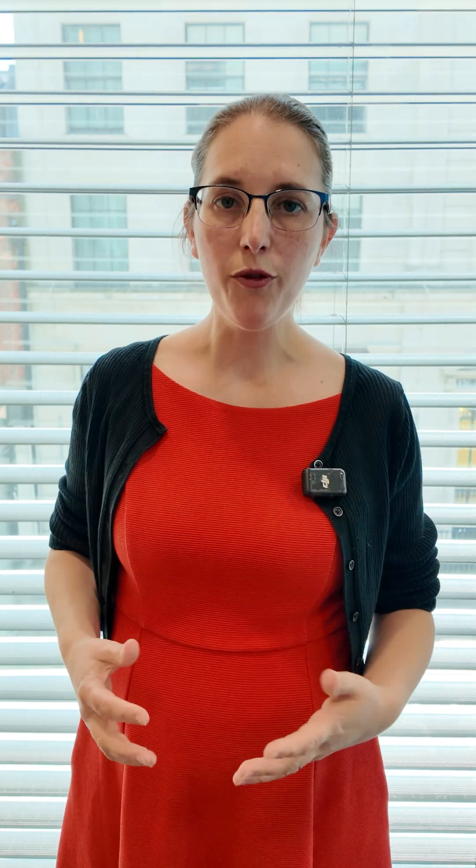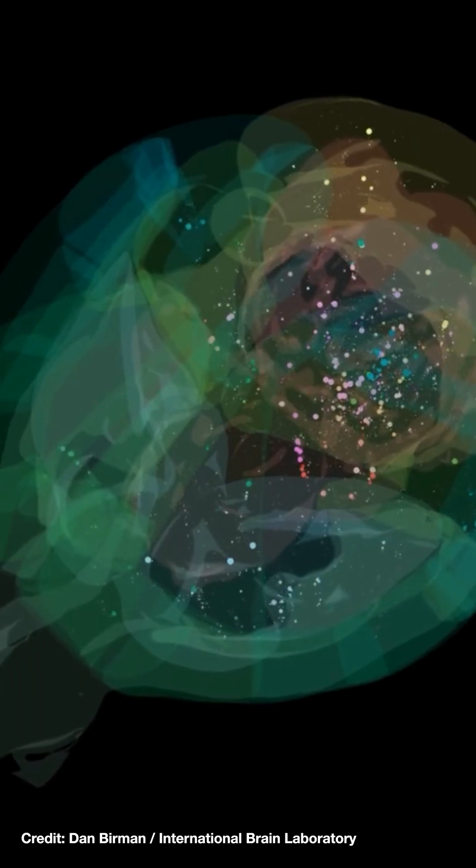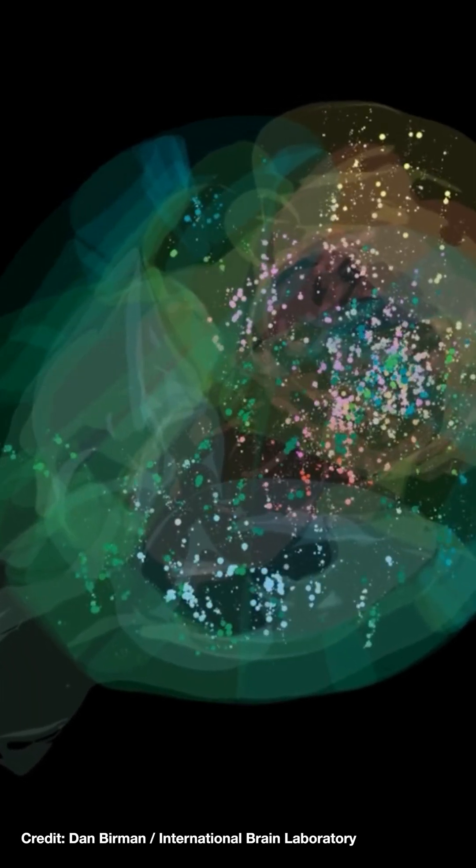So why are these findings so important? Well, for the first time, we can see the complete neuronal signals across the entire mouse brain while the animal performs a really complicated task. It tells us completely new things about how the brain processes information.